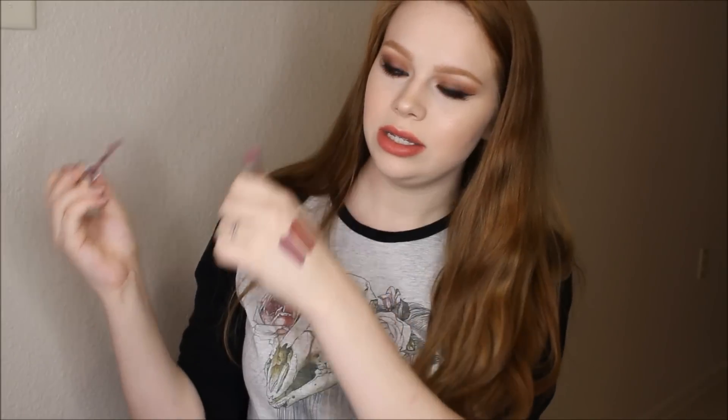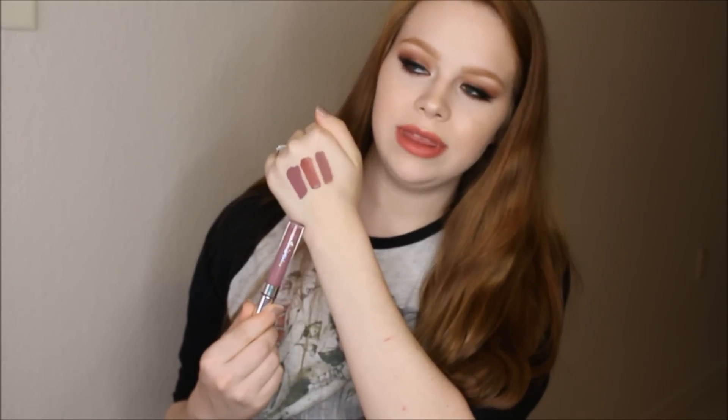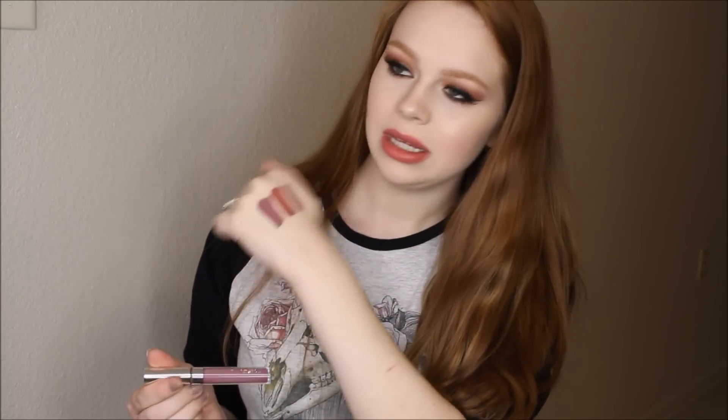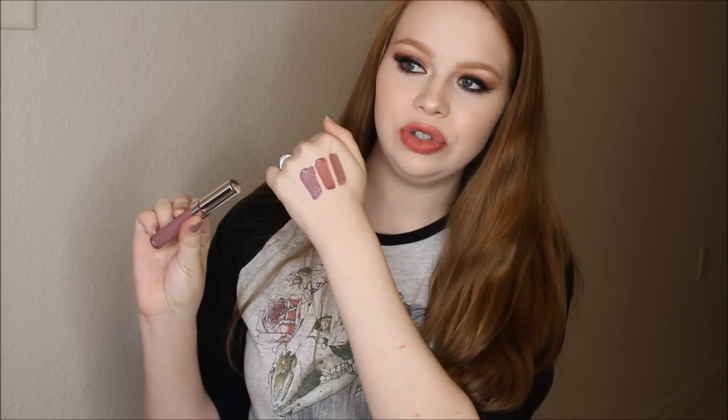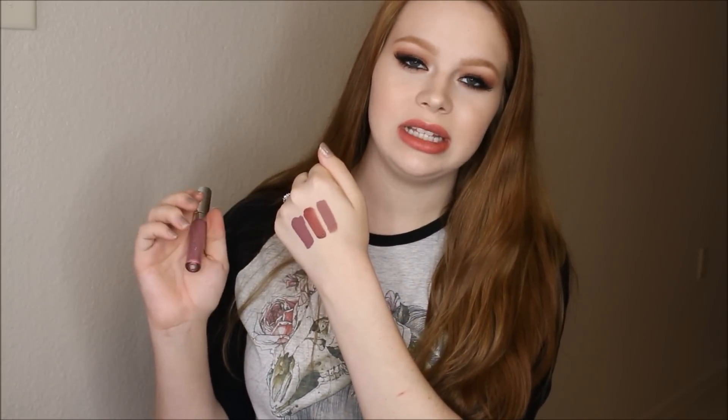The next shade I have to mention is Cheap Thrills from ColourPop — again the ultra matte lip formula. This looks kind of light in the tube but it's actually a very dark shade, as you can see. It will dry a little bit darker. It's just a teeny bit more purple than Trap, and I think this is really beautiful — kind of like a wearable berry-mauve.